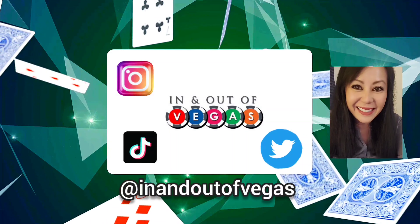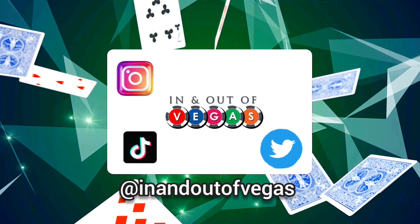Downtown Summerlin's Holiday Parade is back again this year, featuring fun festive music, holiday floats, dancers, snow, and of course, Santa. Be sure not to miss the Rock Rink, an 8,000 square foot ice skating rink set against a giant holiday tree, which is open until January 16th.